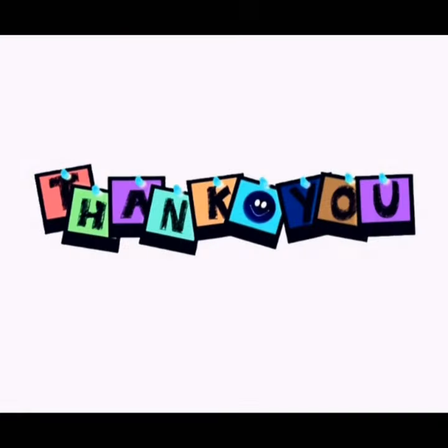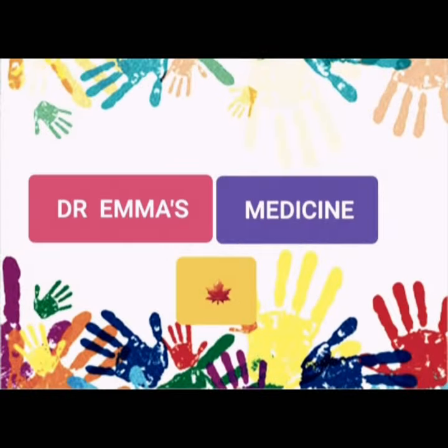Thank you very much everyone for watching.